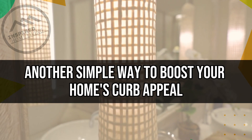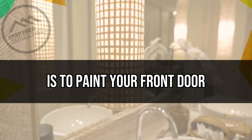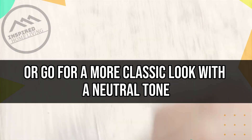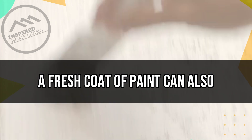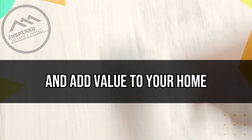Paint Your Front Door. Another simple way to boost your home's curb appeal is to paint your front door. Choose a bold color that complements your home's exterior, or go for a more classic look with a neutral tone. A fresh coat of paint can also help protect your door from weather damage and add value to your home.